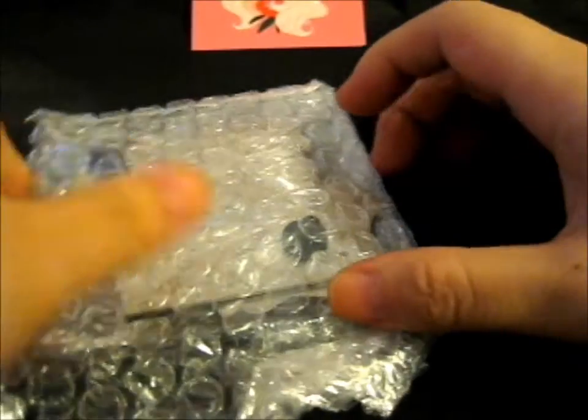Luckily, she had one left. It's very well packaged as you can see — that was one, two, three, four layers of bubble wrap.